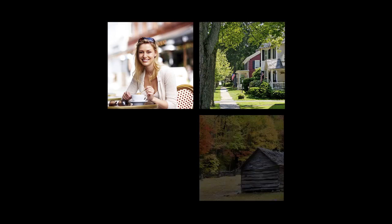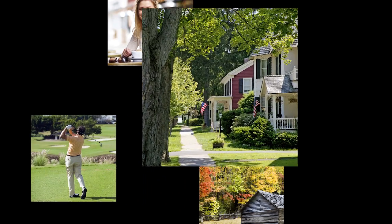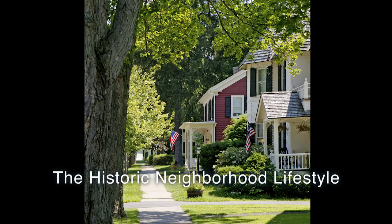We've created a series of videos to help you discover how to live the life you choose in Western North Carolina.